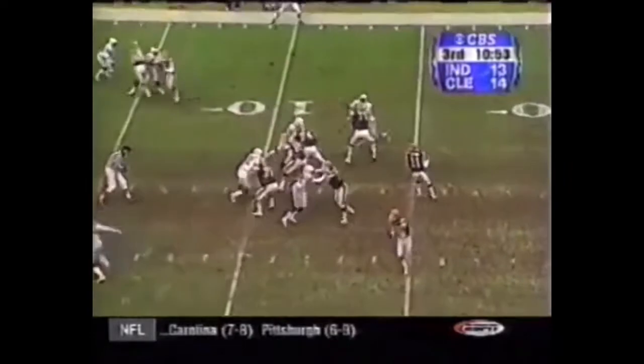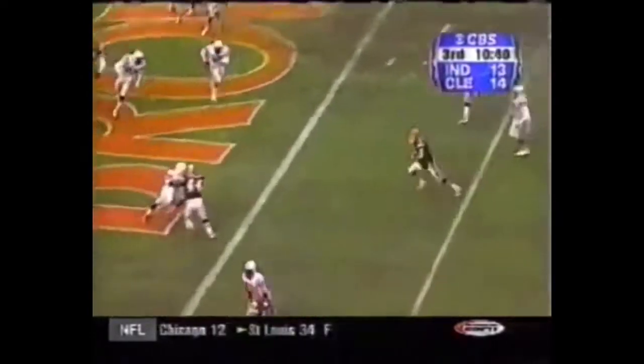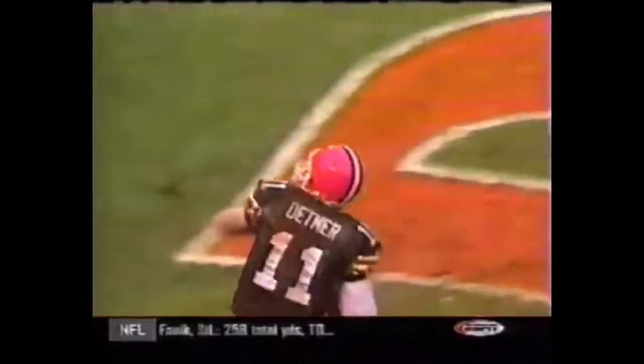Tom, it's Cleveland 14-13 at the half. Second half, third and goal at the eight — Detmer is going to run it, and he's going to score it. 21-13 Cleveland.